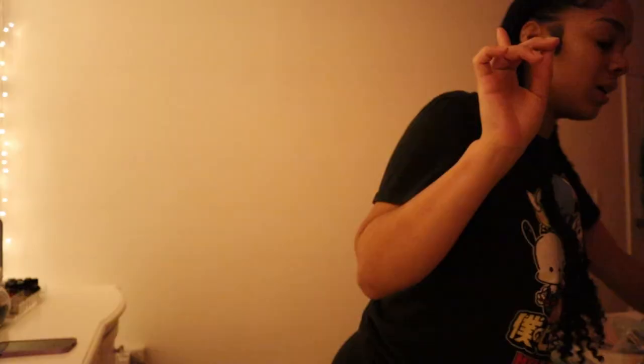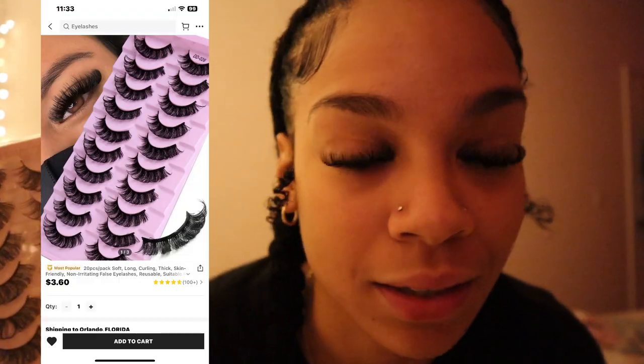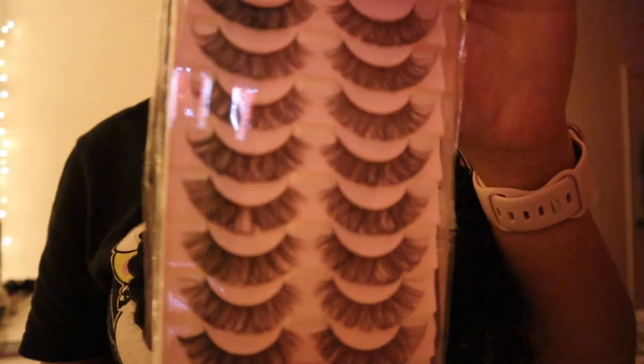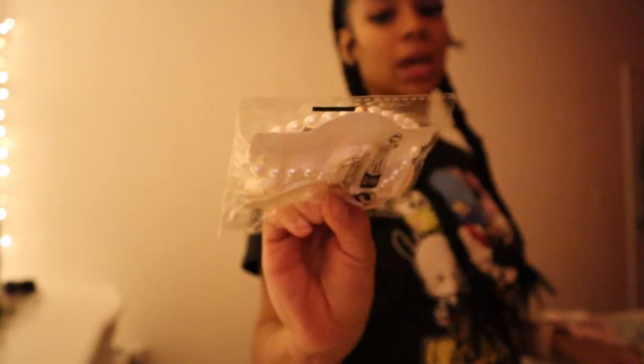I also bought two packs of lashes — right now I'm wearing a pair. They look like extensions, the volume is crazy. These are fire, I love these. They're $3.80 but with the discount it came to $3.17.